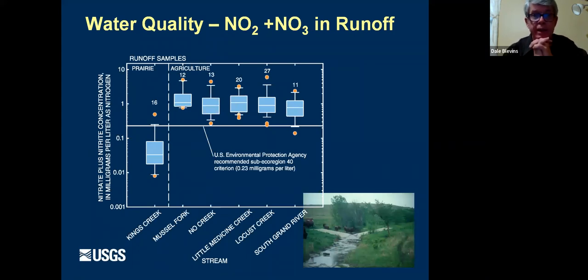Nitrate is the dissolved fraction of nitrogen — most readily available to algae and stream biota, like fertilizer to them. It also most contributes to hypoxia in the Gulf of Mexico. Prairie streams show a drastic decrease — just a few hundredths of a milligram per liter compared to agricultural streams at around 1 milligram per liter. If we had enough prairie watershed, we could expect a big decrease in hypoxia in the Gulf of Mexico.